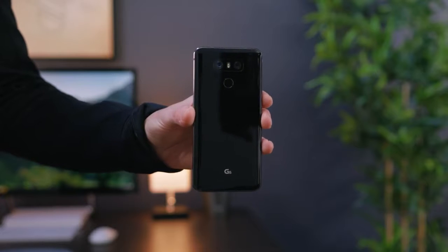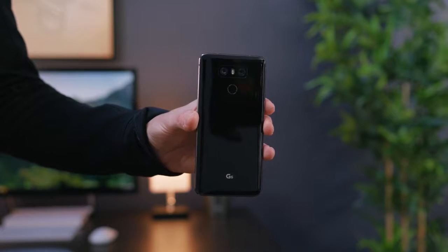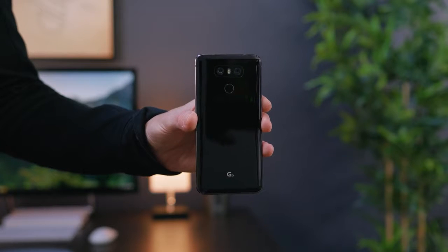Yo guys, Jonathan here, and over the weekend while I was busy talking about desks, you may have seen LG drop their brand new G6. Fortunately, I was able to get my hands on it, check it out, see what the hype is about, and these are my thoughts 48 hours later.